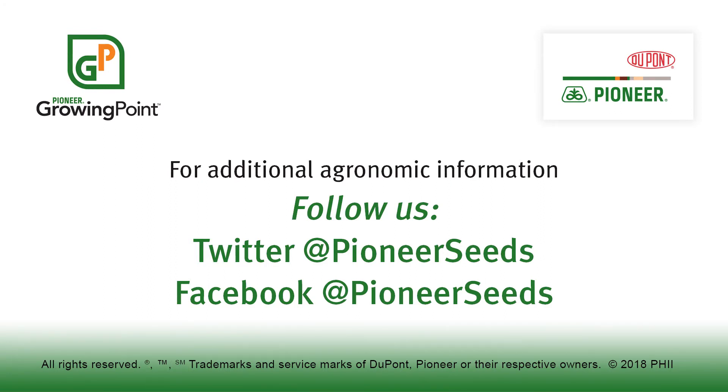Thank you for joining us for this Pioneer Growing Point Agronomy Moment. That concludes this Pioneer Growing Point Agronomy video podcast. Visit our page on Pioneer.com and follow us on Twitter and Facebook for more agronomy insights.